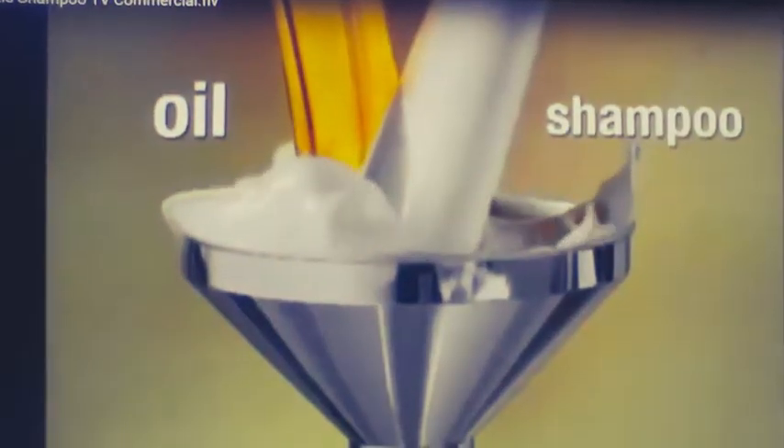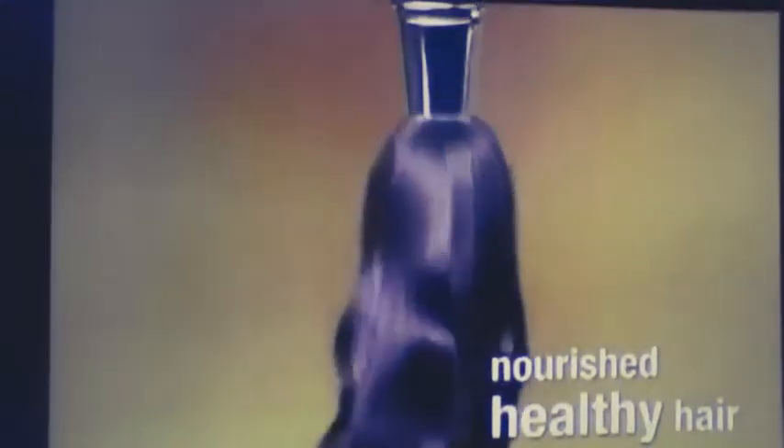Now, Paradise Shampoo uses pure coconut oil to help strengthen, replenish, volumize, and add shine to your hair.